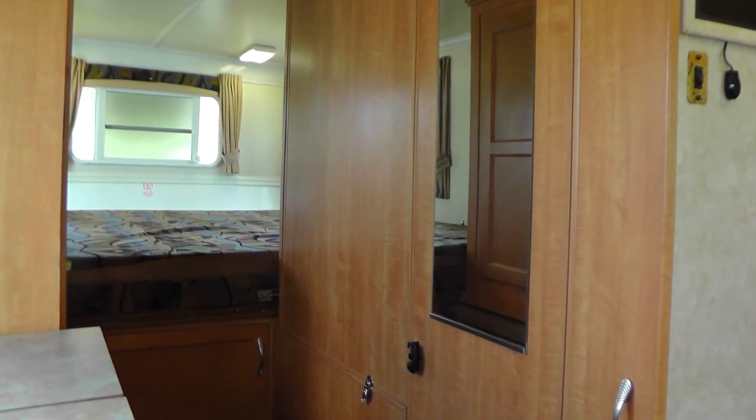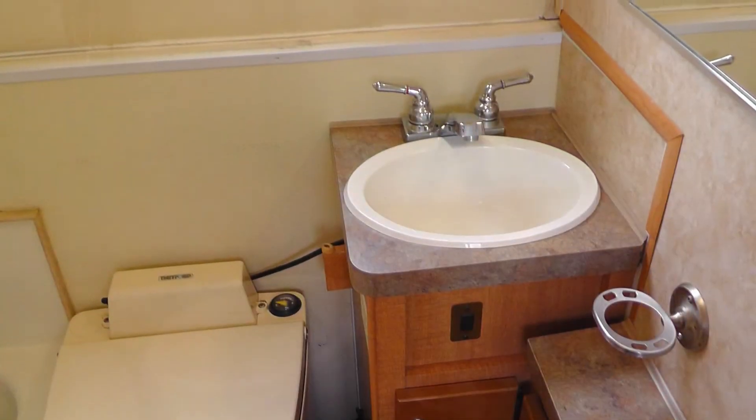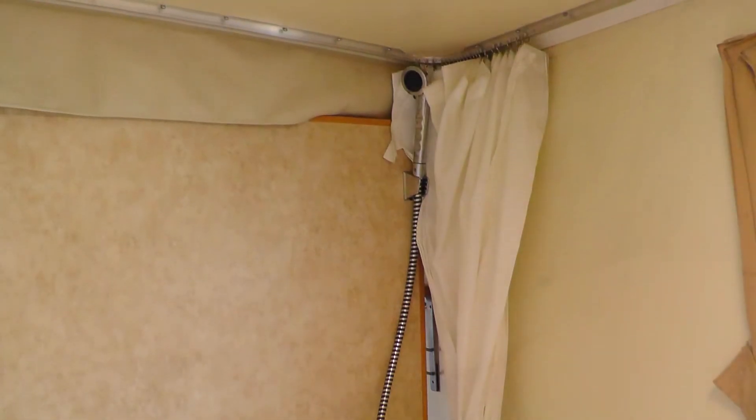A unique feature of the Trail Manor fold-up camper is the hard-walled private bath with toilet, formica top vanity with sink and mirror, and shower with garden tub and seat.